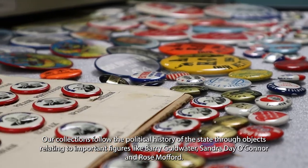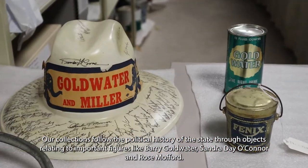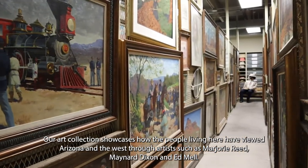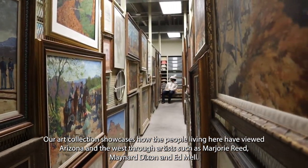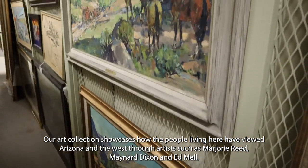Our collections follow the political history of the state through objects relating to important figures like Barry Goldwater, Sandra Day O'Connor and Rose Mofford. Our art collection showcases how the people living here have viewed Arizona in the West through artists such as Marjorie Reed, Maynard Dixon and Ed Mel.